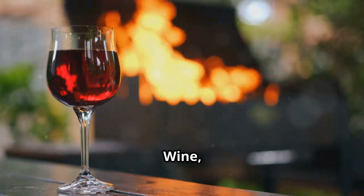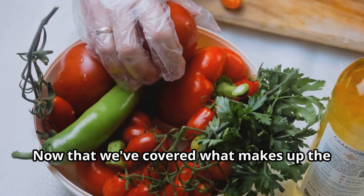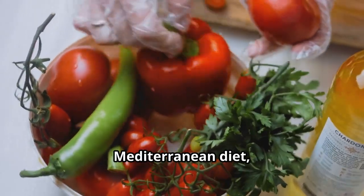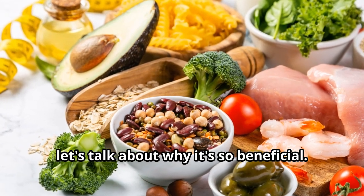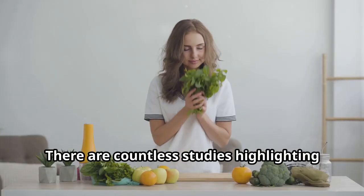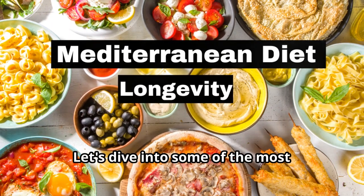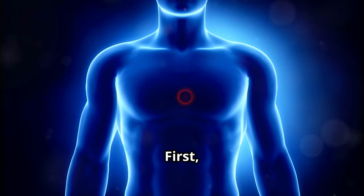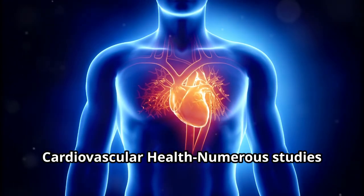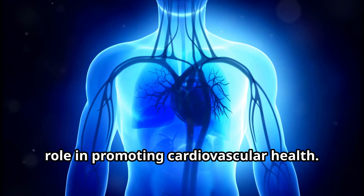Ten: wine, enjoyed in moderation, typically during meals. Now that we've covered what makes up the Mediterranean diet, let's talk about why it's so beneficial. There are countless studies highlighting its positive impact on health. First: cardiovascular health — numerous studies have highlighted the Mediterranean diet's role in promoting cardiovascular health.